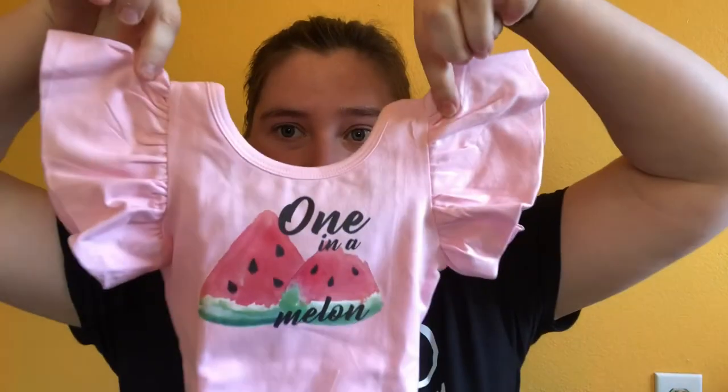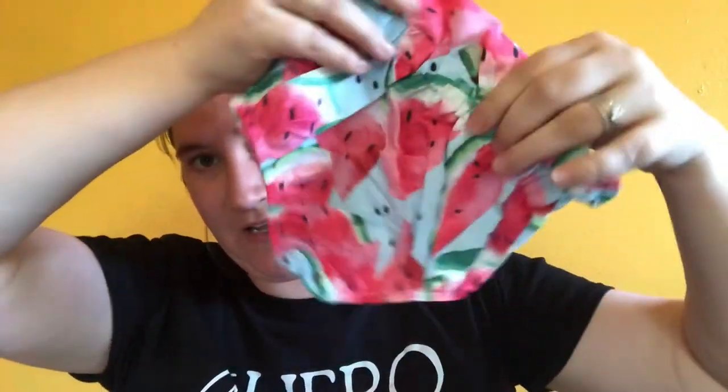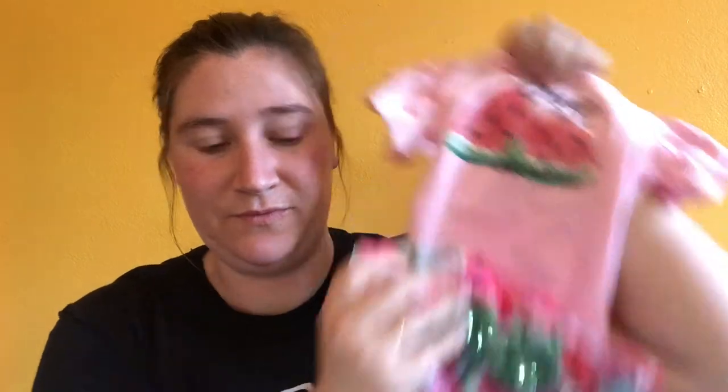For my daughter's smash cake pictures next week, I got an outfit for her — and she'll wear it again to her birthday party in June. The Etsy shop is called Lily and Max Children's Boutique. I got it in the 6 to 12 month size. Here's the onesie — it says 'one in a melon' and it's pink with little ruffle details and a crisscross back. It also came with these pants. It is super cute. I love Etsy.